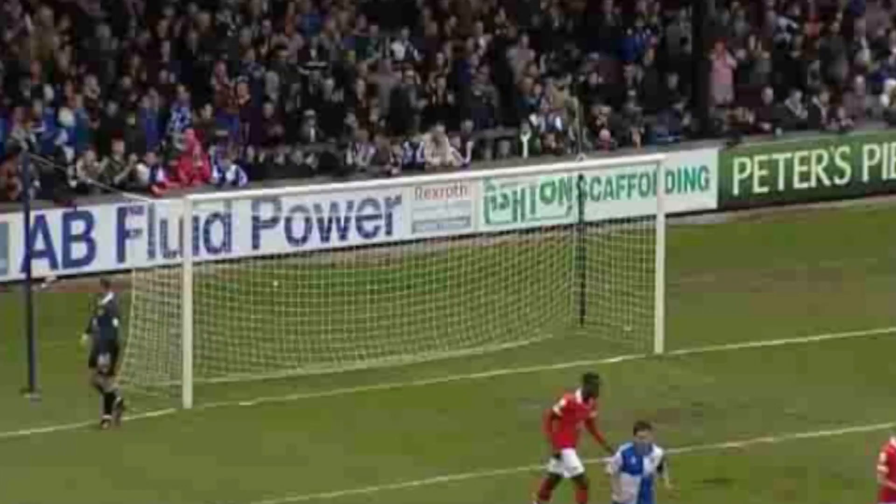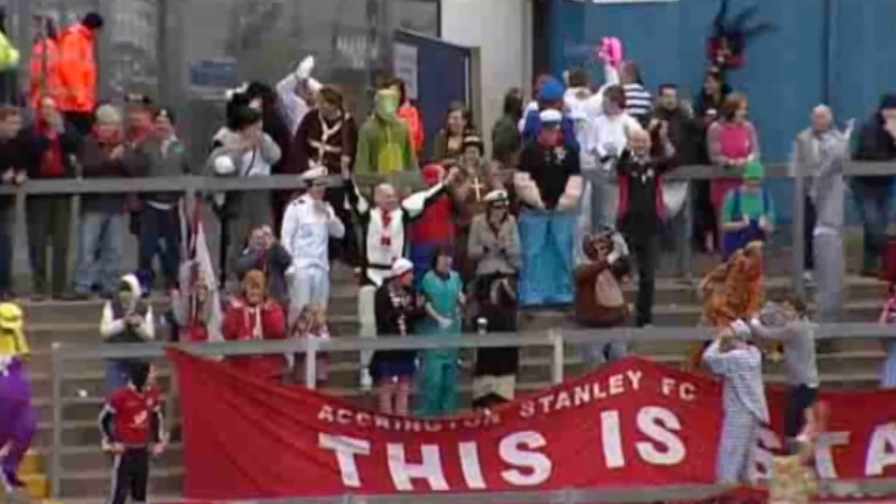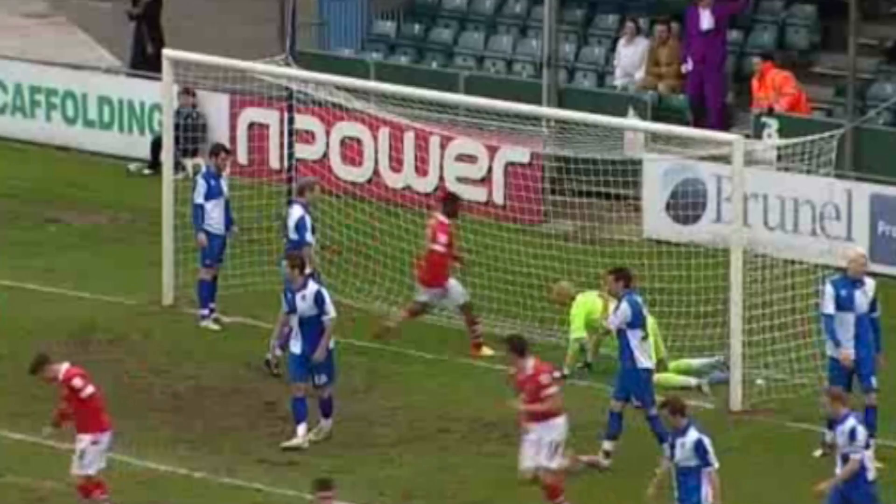McIntyre over the corner, swings it in and it's gone all the way in. Bevan got hands to it but made a bit of a mess of that, and Accrington Stanley have been gifted a goal back before half time. Kevin McIntyre will claim the goal having curled in the corner. Bevan got both hands on it, there was a man on the line as well, but neither could keep it out.